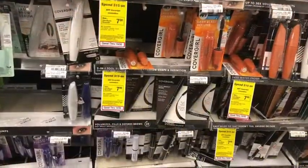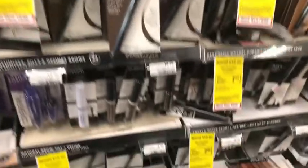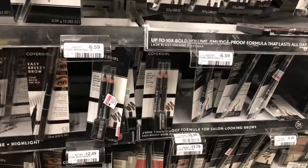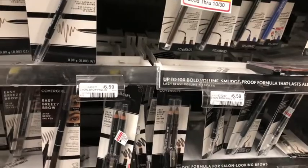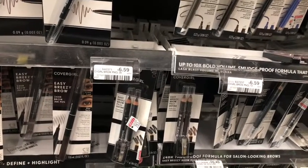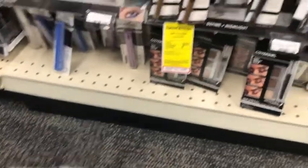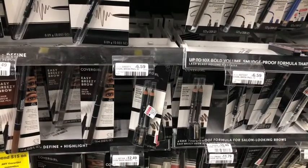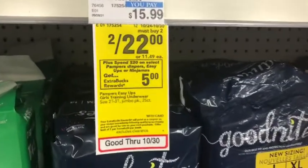Next is CoverGirl — spend $15 get $7 Extra Care Bucks. I want to pick up the infamous twin brow pencils. I'm getting three of them at $6.59 each, for a total of $19.77, which is within the CRT threshold. I have three $3 digital coupons and a $6 off $20 CRT, bringing my cost down to $4.77. Getting back $7 in Extra Care Bucks makes the final cost free and a $2.23 money maker.